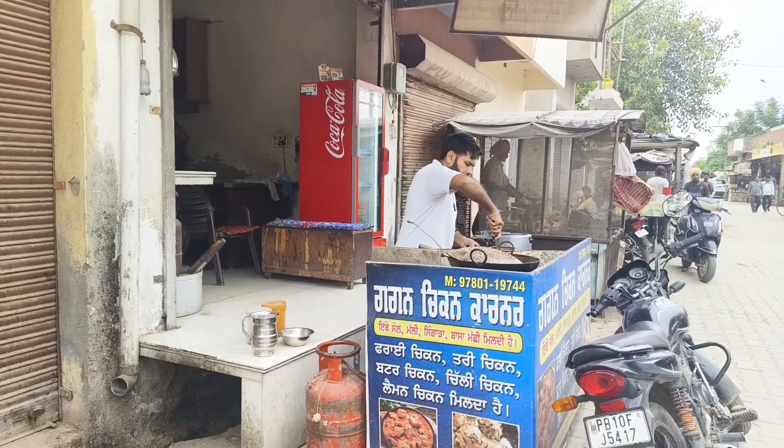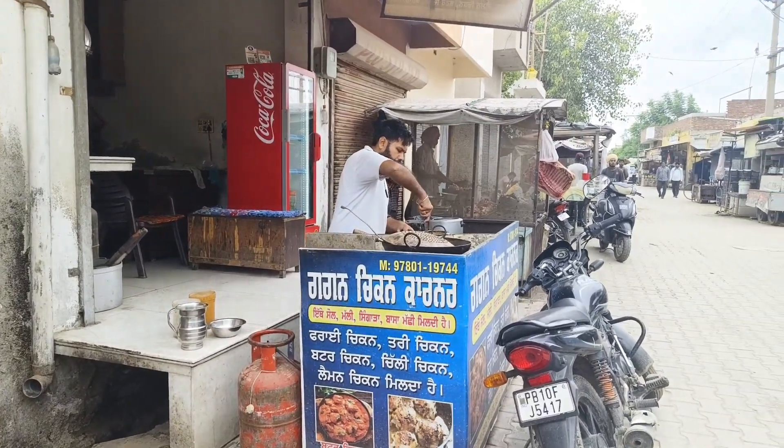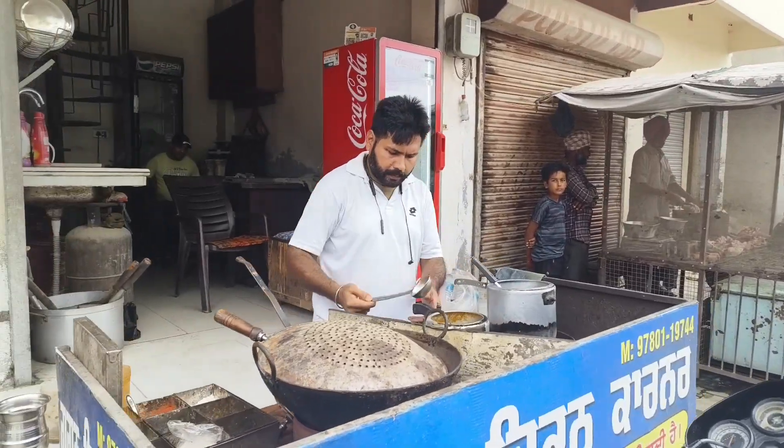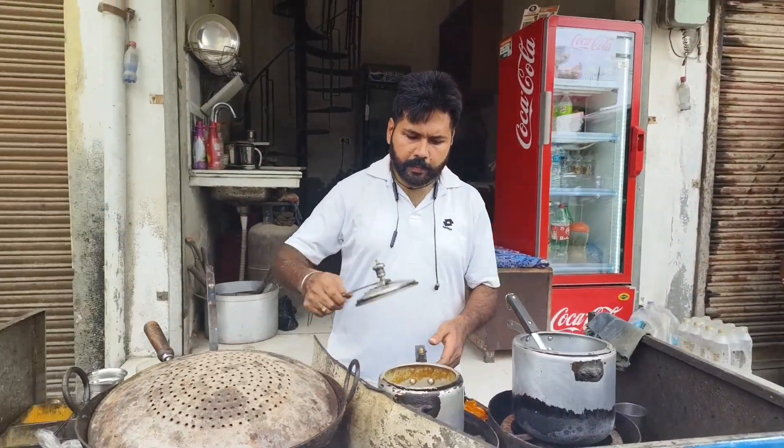Hello friends. This is the Gagan Chicken Corner. First of all, I am going to show you a cooker. This is the meat market, this is the Gagan Chicken. You can take it into your own kitchen.